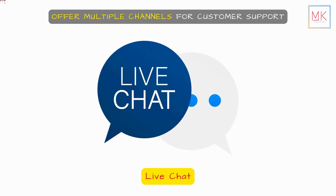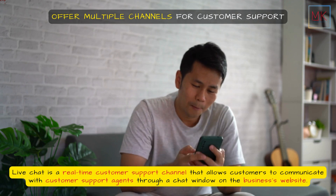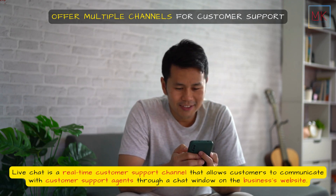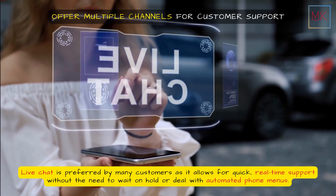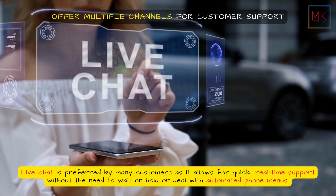Live chat is a real-time customer support channel that allows customers to communicate with customer support agents through a chat window on the business's website. Live chat is preferred by many customers as it allows for quick, real-time support without the need to wait on hold or deal with automated phone menus.